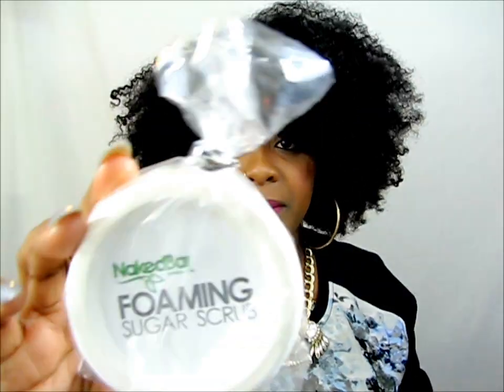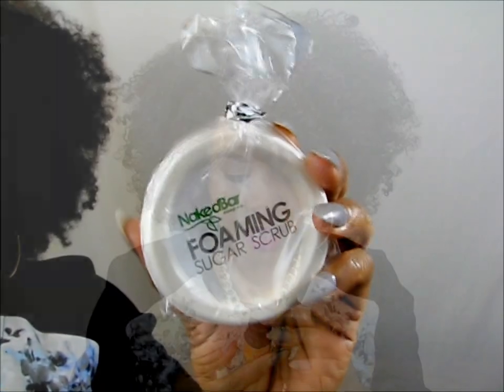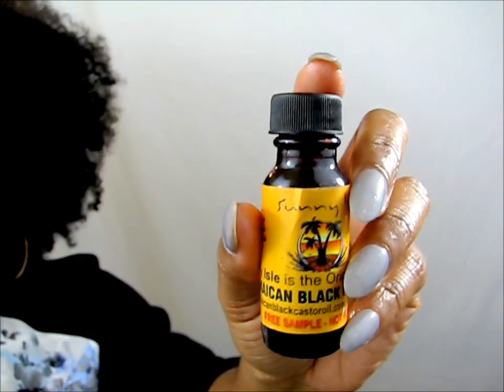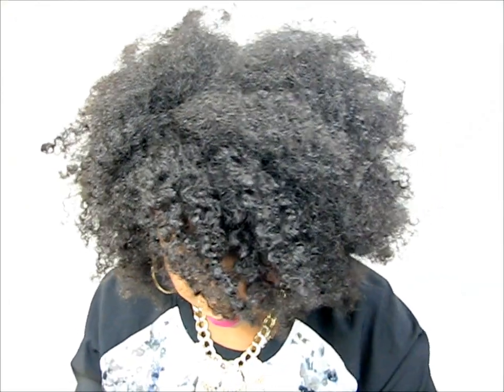I love the coconut hibiscus line from Shea Moisture. The next thing is Naked Bar Soap Company — this is a foaming sugar scrub. Then there is Jamaican black castor oil, which is a sample size from Sunny Isle. Then we have something from Harvey Prince that smells good, and there are also a bunch of samples in here.